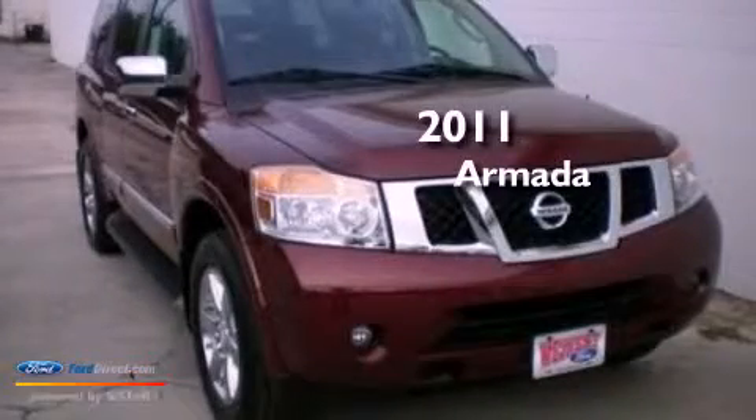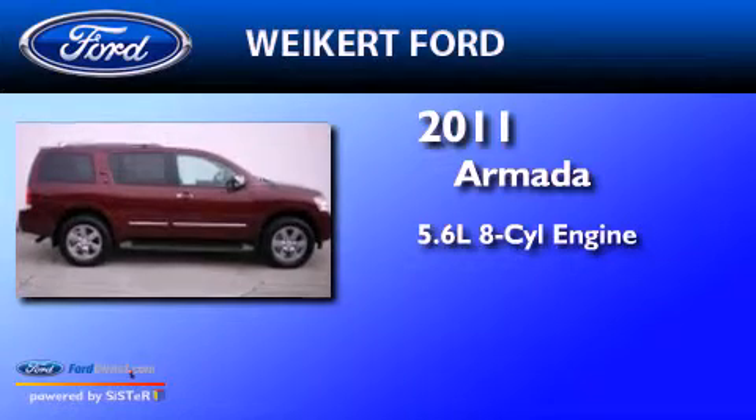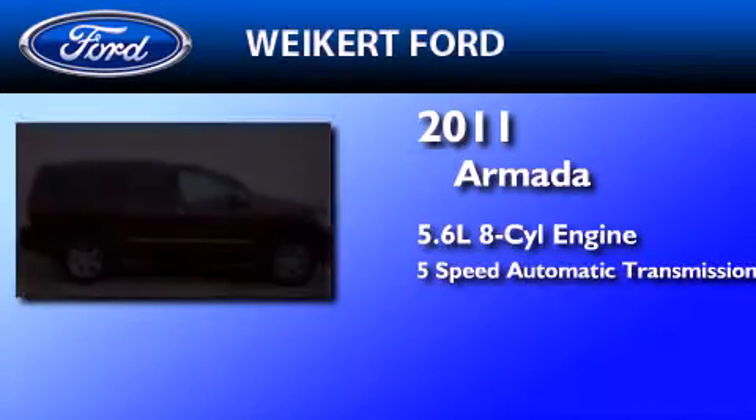This is a 2011 Nissan Armada. It has a 5.6-liter 8-cylinder engine and a 5-speed automatic transmission.